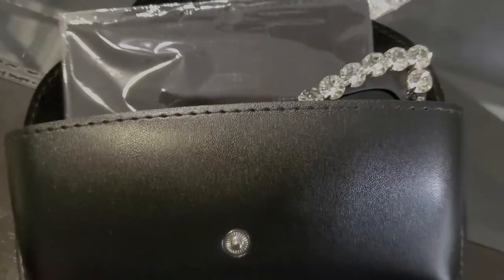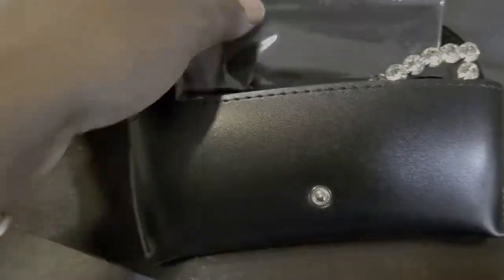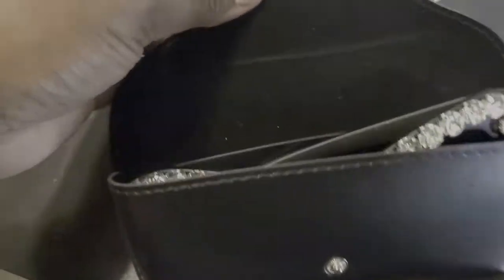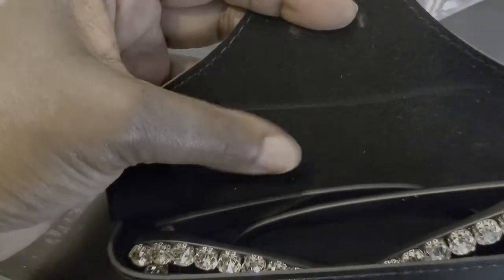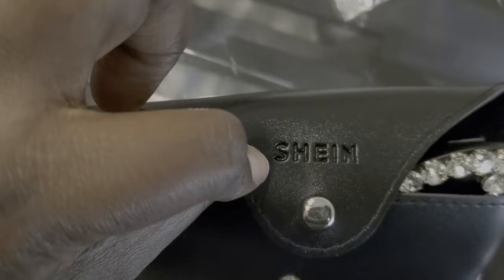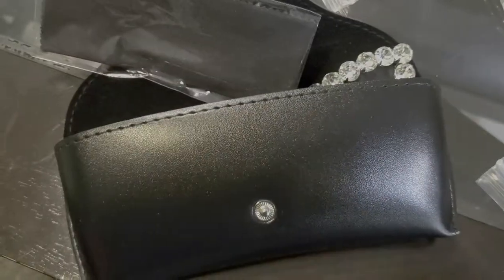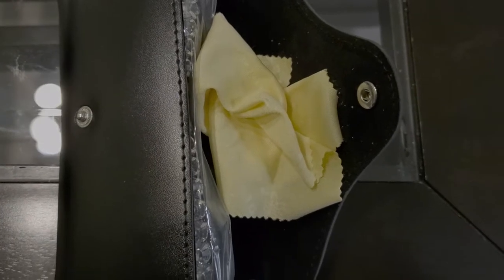Just so you know, each pair of sunglasses comes with its own carrying case, which is kind of like velvet or suede, and inside it's more velvet. It has its own white chain label on there and its own little white cleaning cloth.